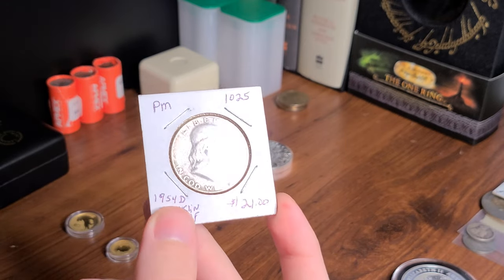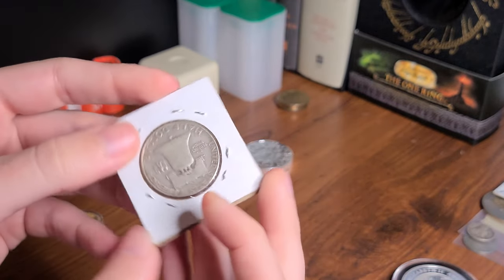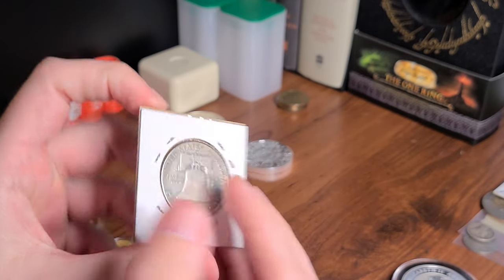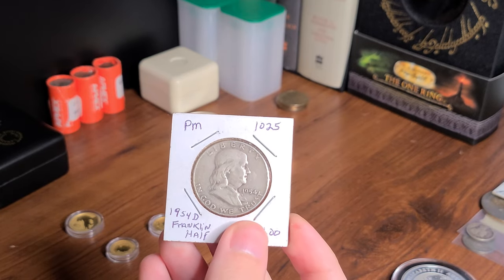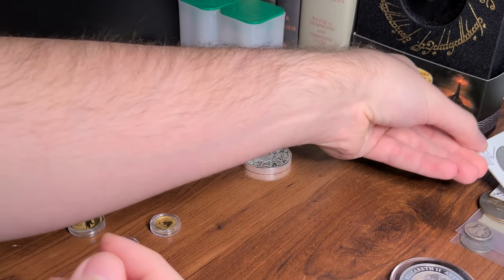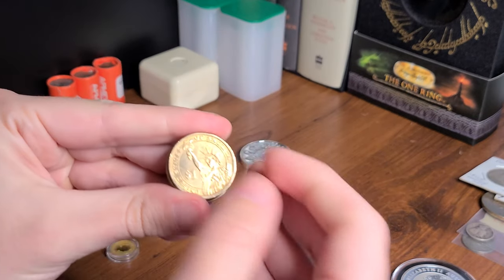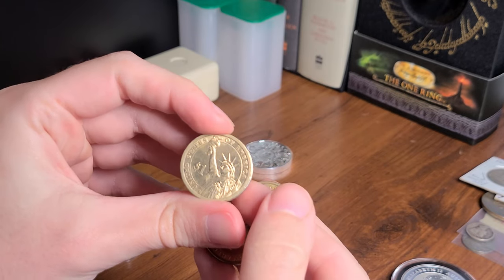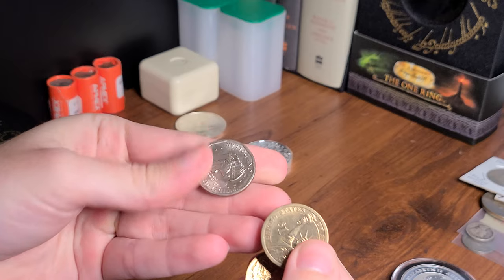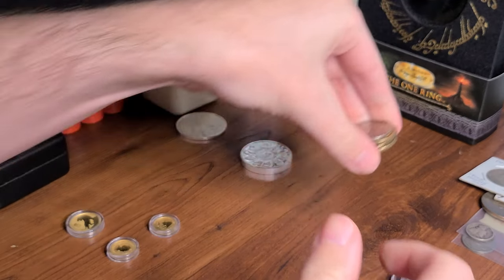I got this one for my birthday last year. It's my very first Franklin half. I think these are 40% silver, if not less — I'd have to go and look at Rob's book. And then I have just some one dollar commemorative coins, I think these are, and then a Susan B. Anthony.